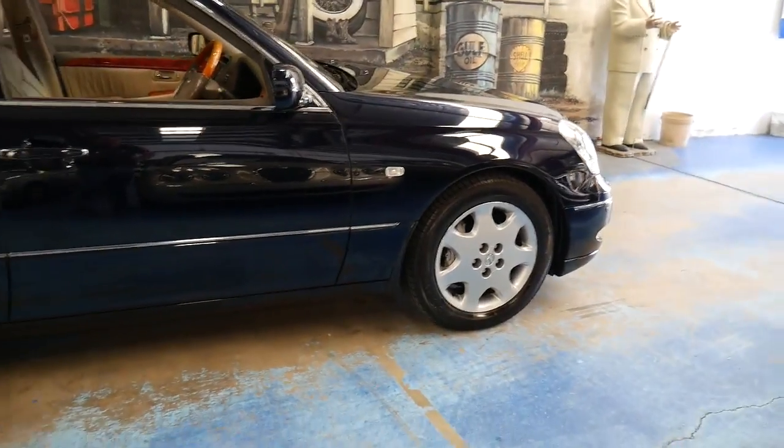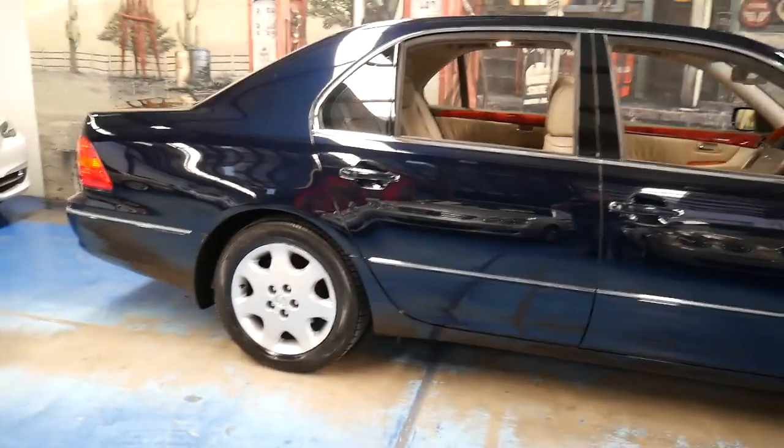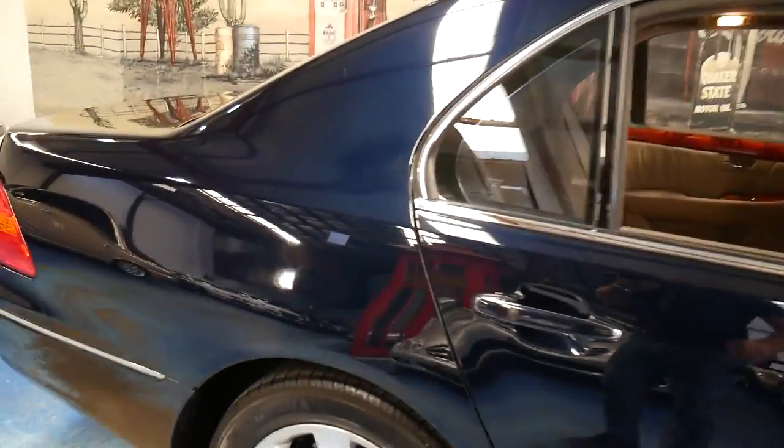It's very low kilometres for an LS series, because if you go online I'm sure you'll find LS430s, 400s and even 460s with two, three, four hundred thousand kilometres.